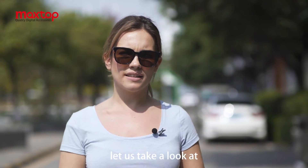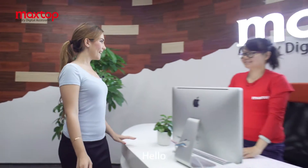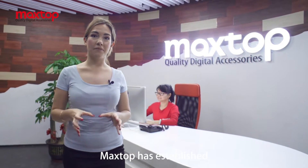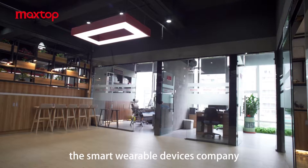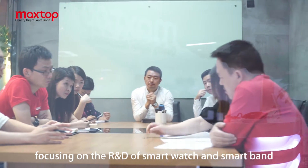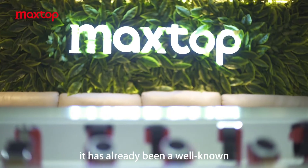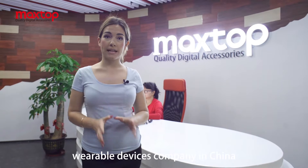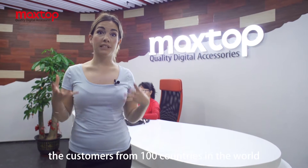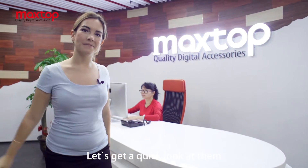Now let us take a look at the smartwatch manufacturer MaxTop. Since 2012, MaxTop has established a Smart Wearable Devices Company focusing on R&D of smartwatches and smartbands. It has already become a well-known wearable devices brand in China, and they have more than a hundred customers around the world. That's amazing! Let's get a quick look at them.